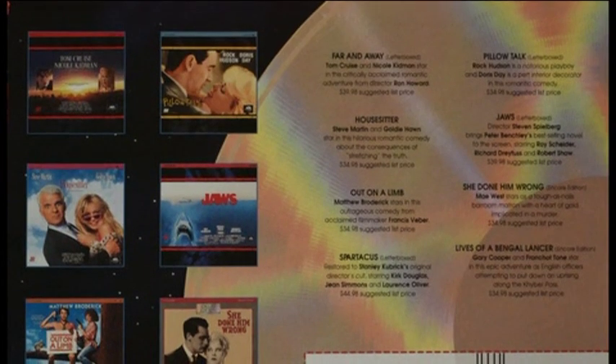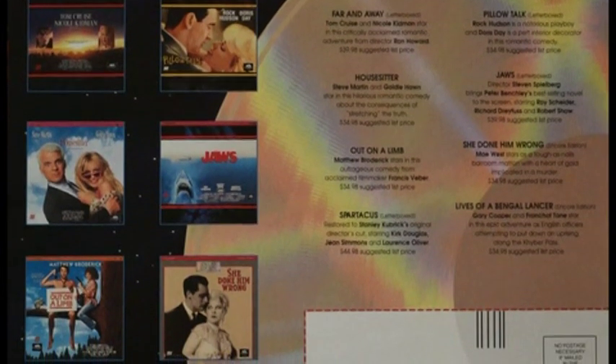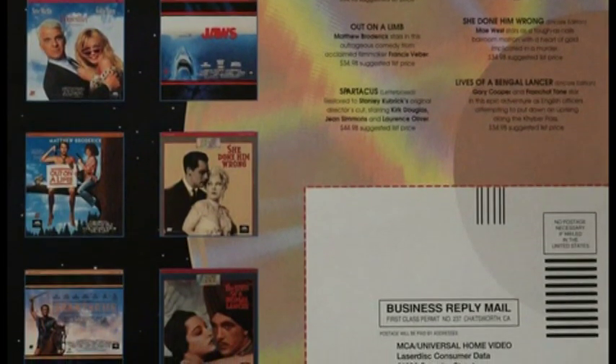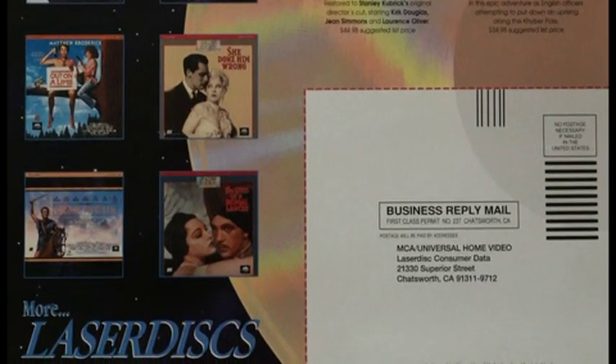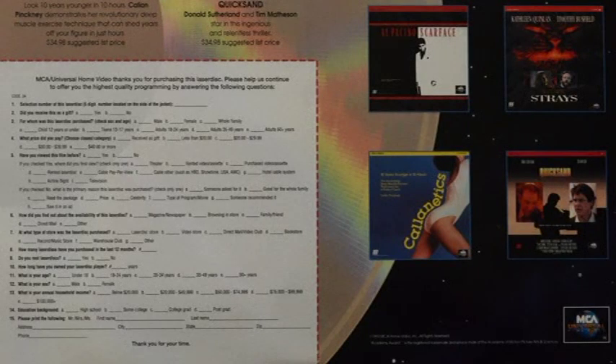On the other side there are more titles: Far and Away, House Sitter, Out on a Limb, Spartacus, Pillow Talk, Jaws, She Did Him Wrong, The Lives of Bengal Lancer. Just an interesting little bonus for this showcasing video — a little promotional insert showing more titles available, with a cut-out perforated business reply mail thing. No postage necessary if mailed in the United States. Looks like it's a questionnaire you can mail in and give them some information. That about does it for the showcasing — thanks so much for watching, hope you guys enjoyed, and as always we'll catch you on the next video.